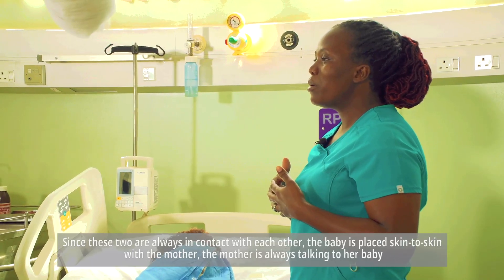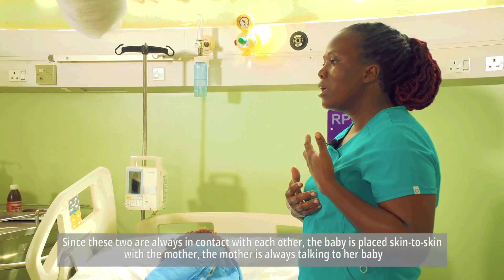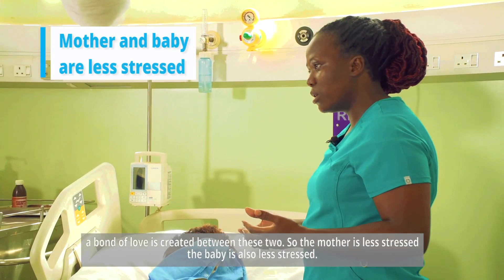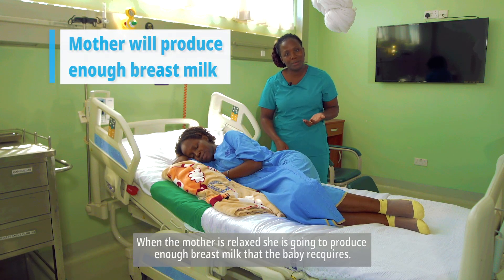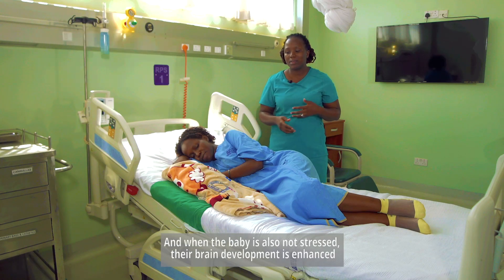Since the baby is placed skin to skin with the mother, the mother is always talking to her baby. A bond of love is created between them. The mother is less stressed and the baby is also less stressed. When the mother is relaxed, she will produce enough breast milk the baby requires. When the baby is also non-stressed, their brain development is enhanced.